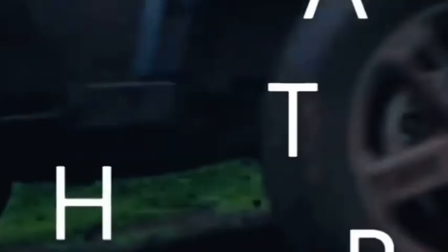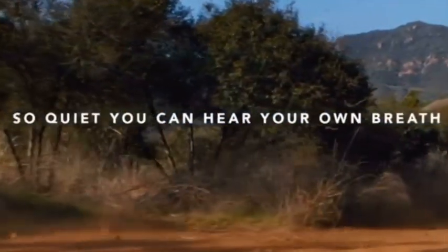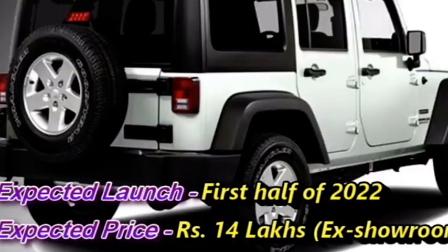Mahindra has confirmed to bring the 7-seater version of the Thar very soon. The new generation Thar will get 5 doors. Mahindra has a plan to launch this new 7-seater Thar in the first half of 2022 at the expected price of Rs. 14,00,000.